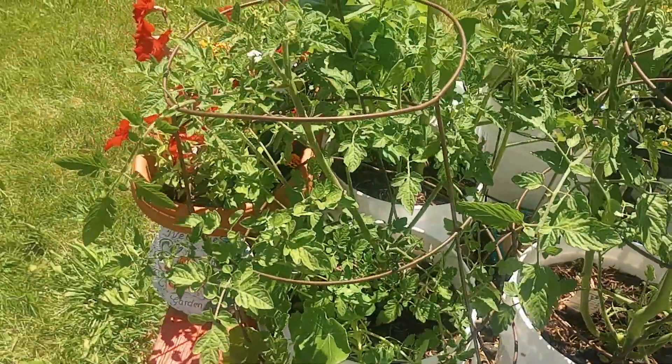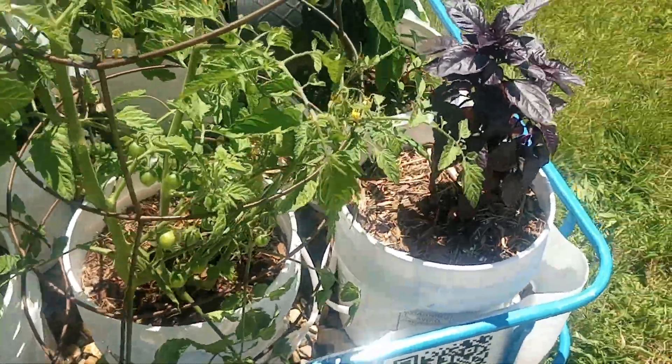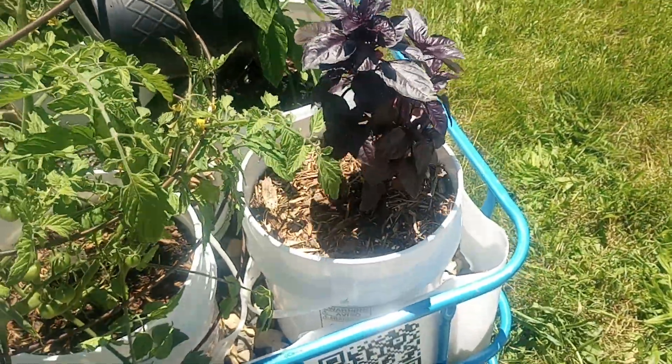I got to put the cages around today. A couple cherry tomatoes. This was a yellow pear tomato — I don't know what was happening but it didn't make it.